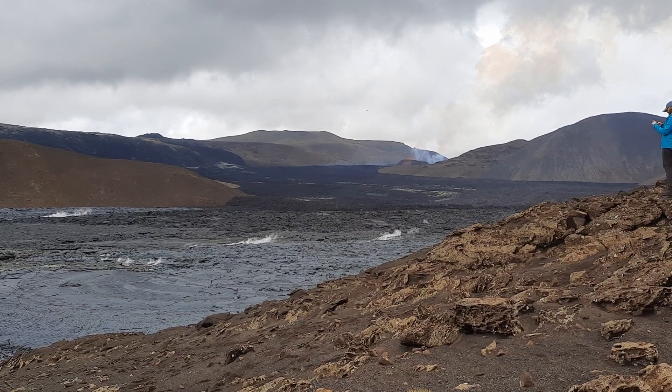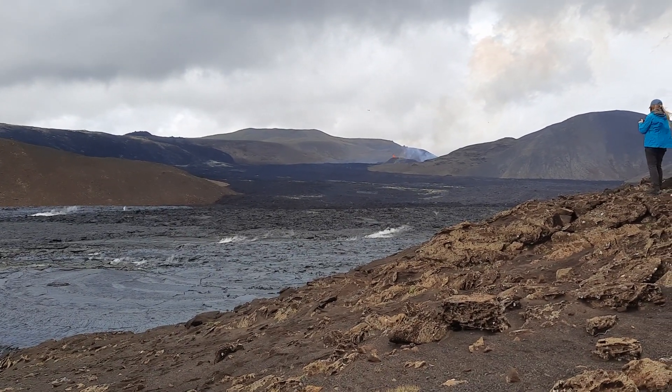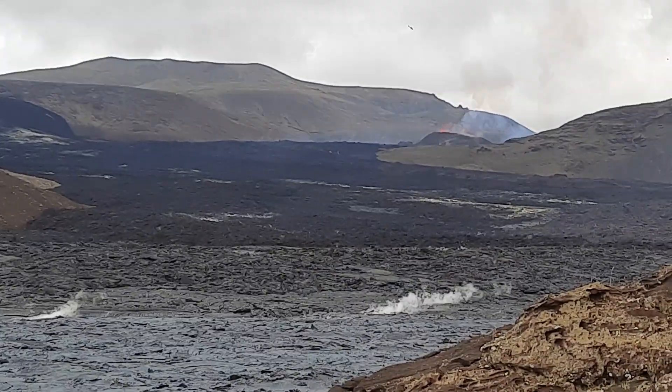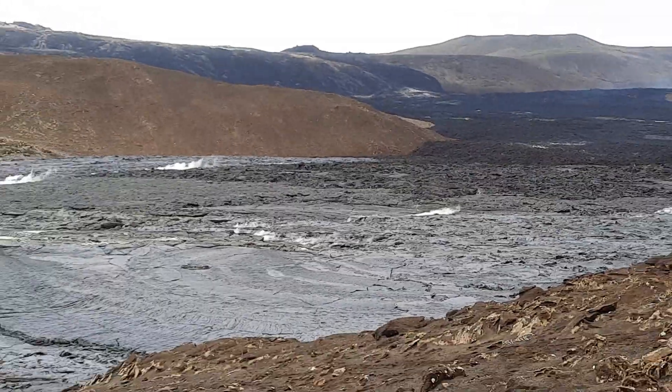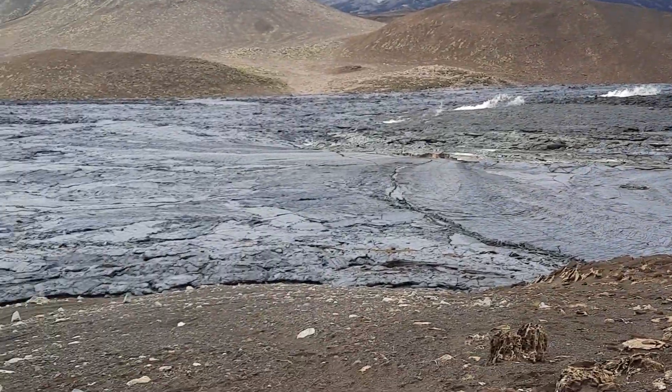We are approaching the eruption site; there in the distance we can see the vent. The vent is very active today. Here we are on the southern end of the lava field and I'll just have a little look around here.